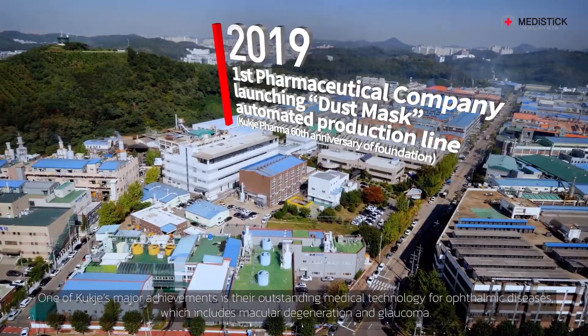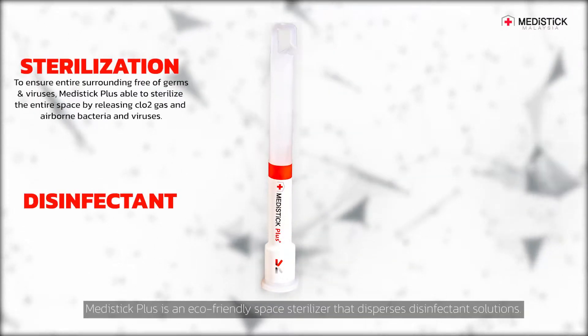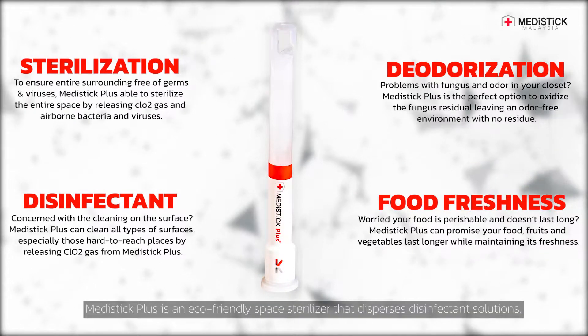One of Kukje's major achievements is their outstanding medical technology for ophthalmic diseases, which includes macular degeneration and glaucoma. MetaStik Plus is an eco-friendly space sterilizer that disperses disinfectant solutions.